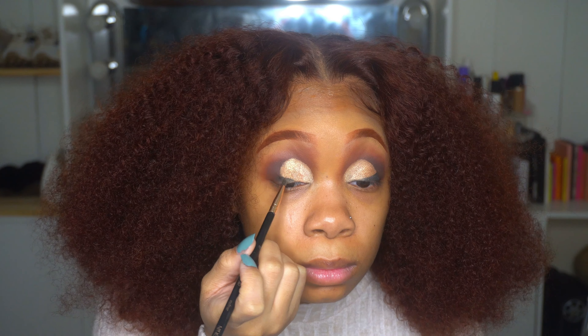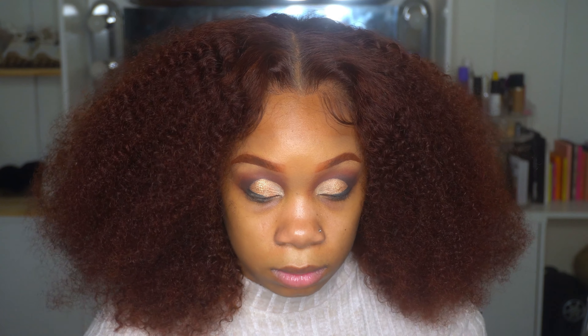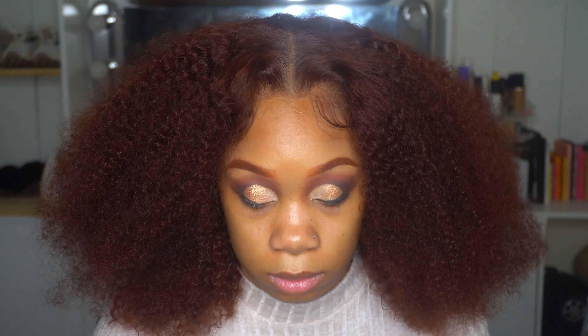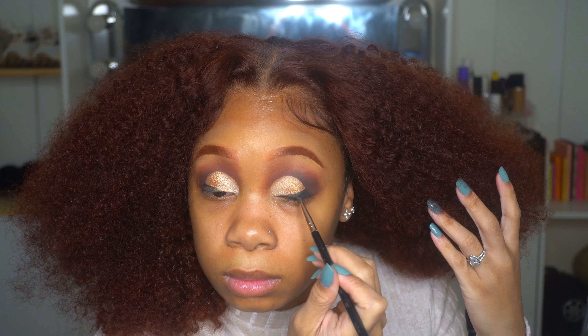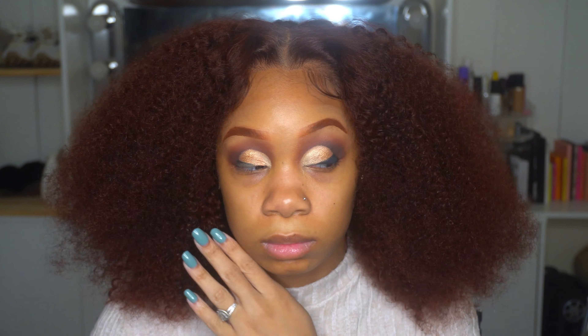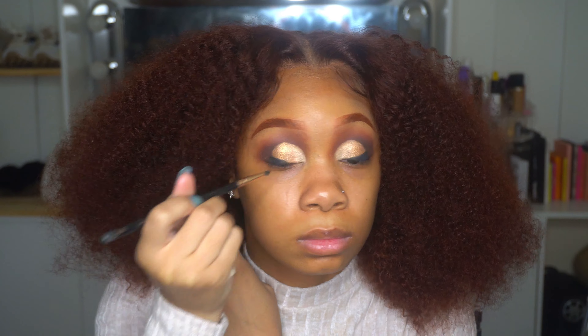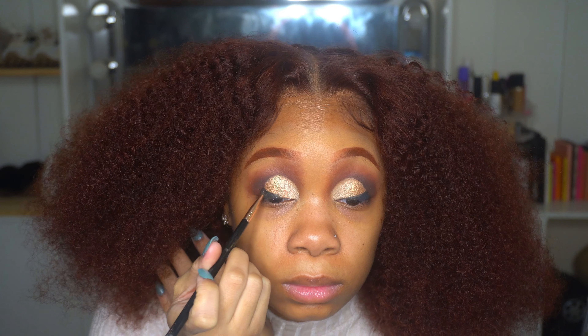I'm going in with the Maybelline — I think it's the ink gel liner — and I'm going to create a dramatic angled wing, but not really a full wing. It's like a half wing, because then I'm going to diffuse it out with some black eyeshadow on the outer corners to make sure the liner blends seamlessly with the shadow. I don't want it to just stop — I want it to mesh together.